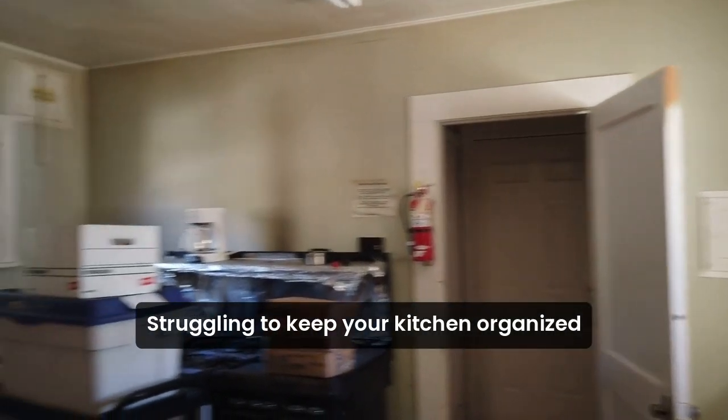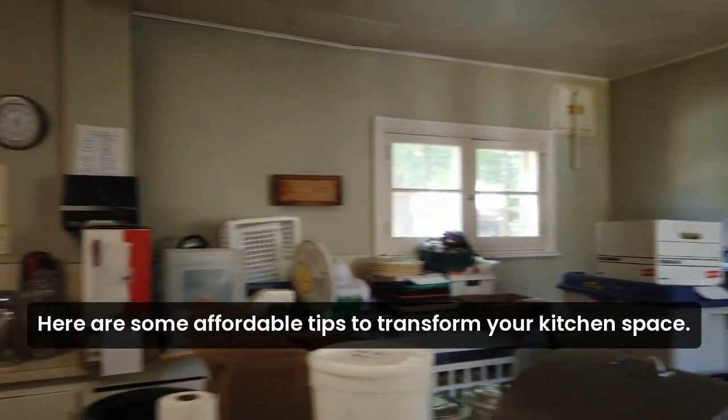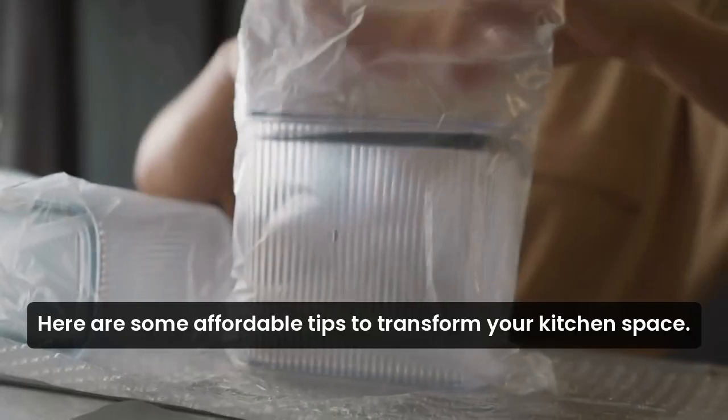Struggling to keep your kitchen organized without breaking the bank? Here are some affordable tips to transform your kitchen space.